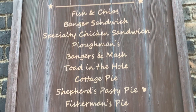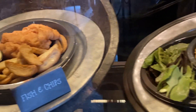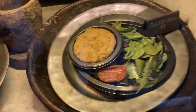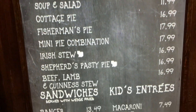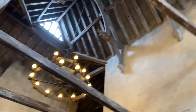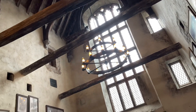Here's the menu for Leaky Cauldron. Here's a display of the food selections they have. Here's a look at the dining area at Leaky Cauldron. We really like the theming here — it's really nice.